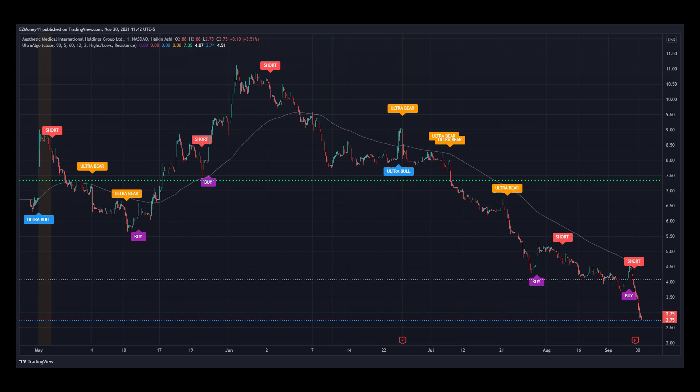Here's stock ticker AIH for Aesthetic Medical International Holdings Group Limited on a 1-minute time frame for the past 7 months. Notice today's price movements in relation to the short signal that we got from UltraAlgo. The price is currently on an important support line, which is the blue line at the bottom, so we are still waiting for the next buy signal as it looks oversold. We can also notice how the price went from $4.50 since the last short signal all the way down to $2.72 right now.